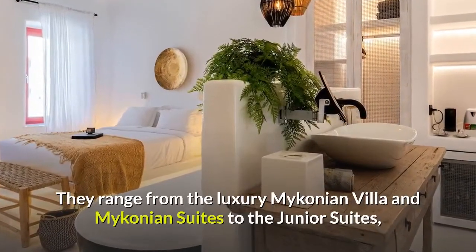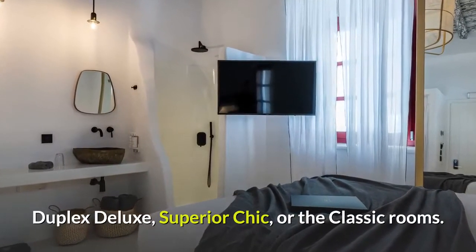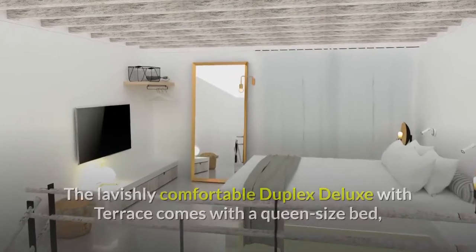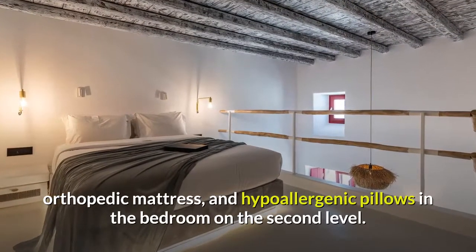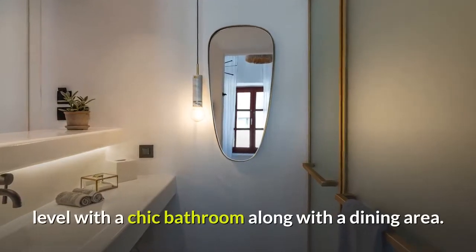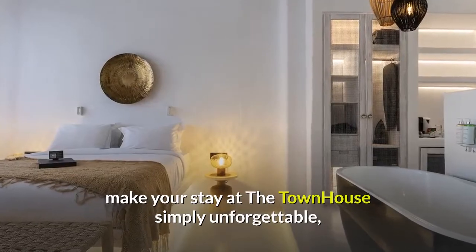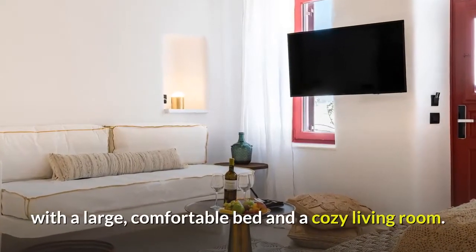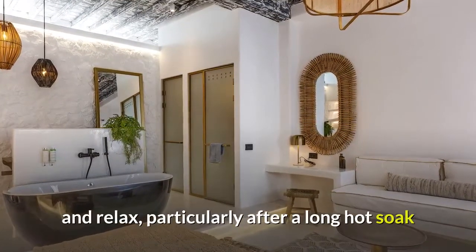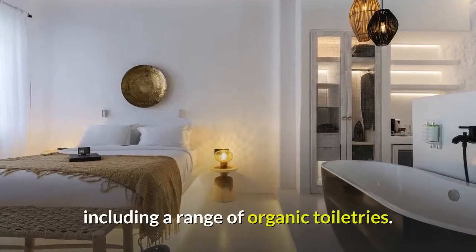They range from the luxury Mykonos villa and Mykonos suites to the junior suites, duplex deluxe, superior chic, or the classic rooms. The lavishly comfortable duplex deluxe with terrace comes with a queen-size bed, orthopedic mattress, and hypoallergenic pillows in the bedroom on the second level. There's a spacious living room area on the lower level with a chic bathroom along with a dining area. The suite with balcony offers everything you need to make your stay at the townhouse simply unforgettable, with a large, comfortable bed and a cozy living room. They have created the perfect ambiance in which to unwind and relax, particularly after a long hot soak and a mandatory glass of bubbly in the fabulous freestanding bath, including a range of organic toiletries.